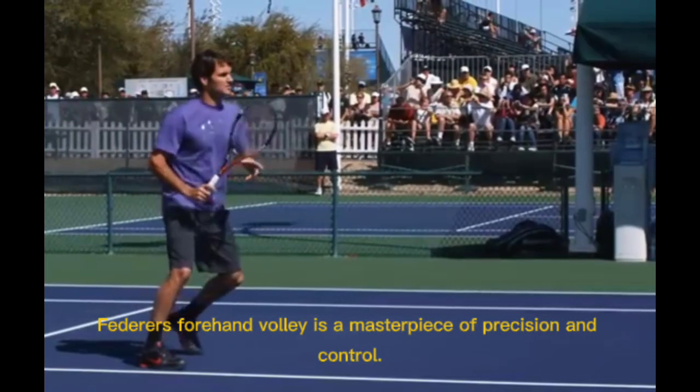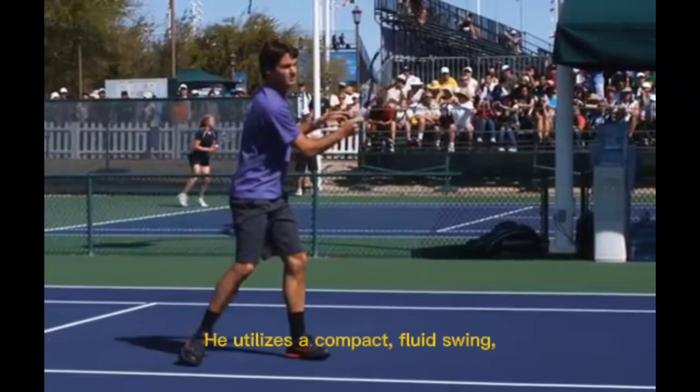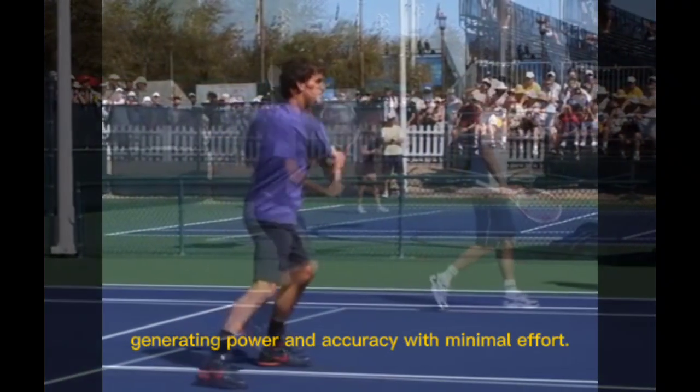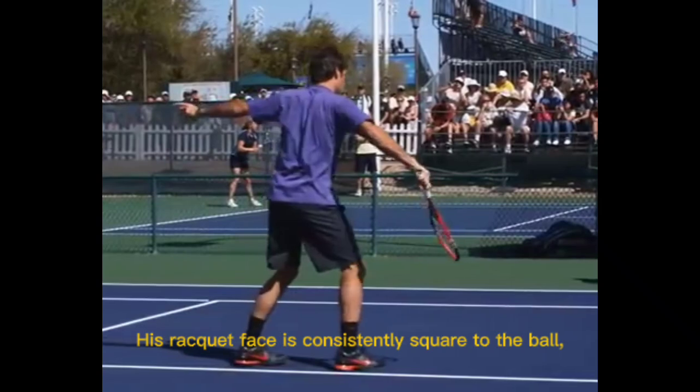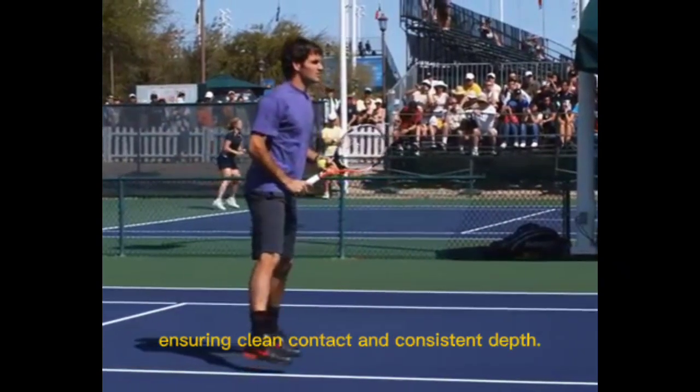Federer's forehand volley is a masterpiece of precision and control. He utilizes a compact, fluid swing, generating power and accuracy with minimal effort. His racket face is consistently square to the ball, ensuring clean contact and consistent depth.